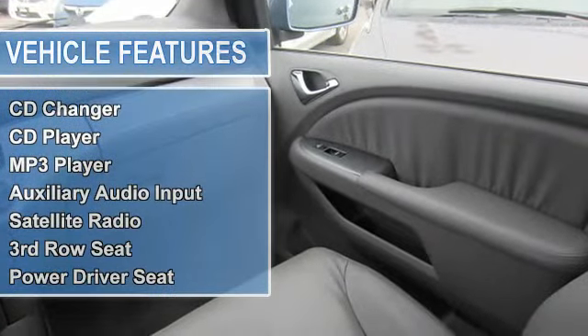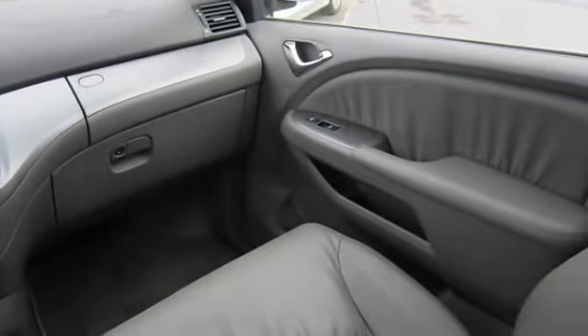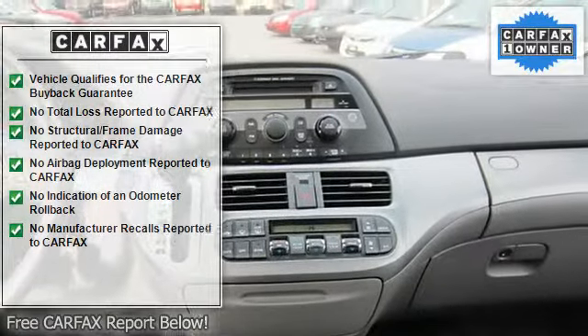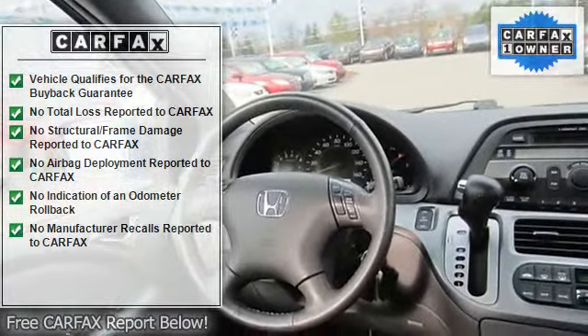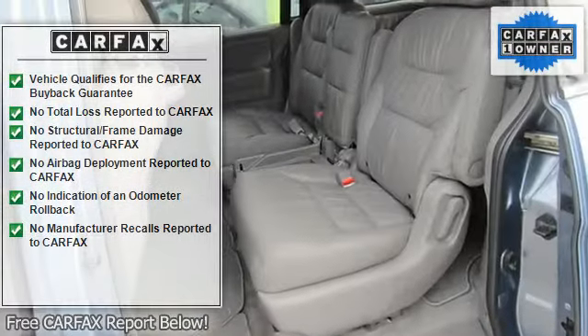Automatic headlights, heated mirrors, power mirrors, privacy glass, intermittent wipers, variable speed intermittent wipers, third passenger door, fourth passenger door, power third passenger door, power fourth passenger door, remote trunk release, power liftgate.